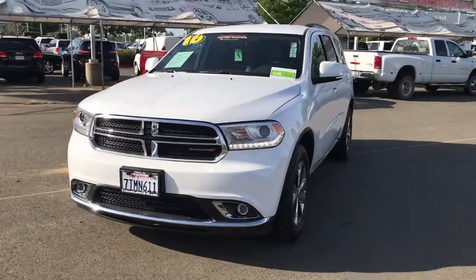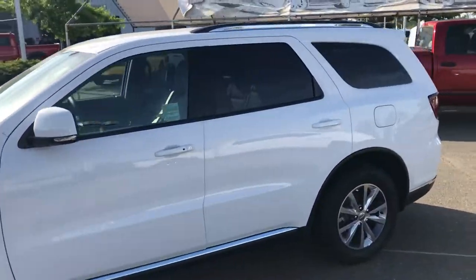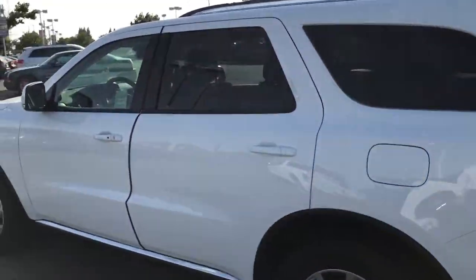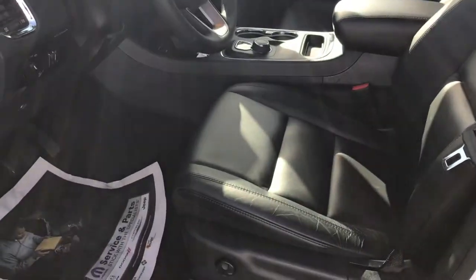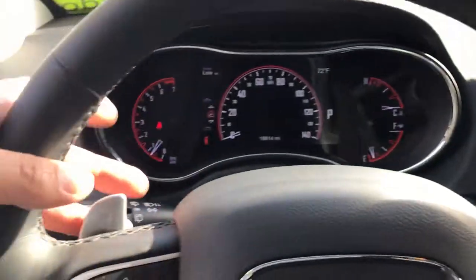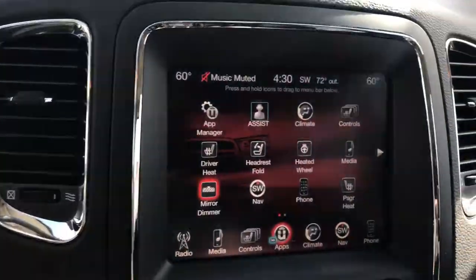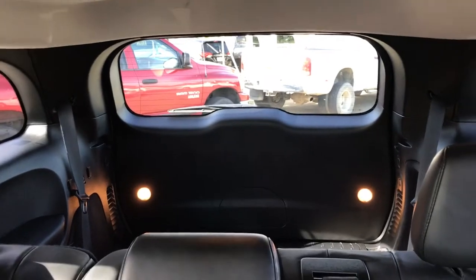Check out this 2016 Dodge Durango Limited — this is the limited edition, so it has a lot more equipment than the SXT, including chrome roof rails, leather seating with memory seats, power seat on the driver's side, paddle shifters, navigation, as well as all the apps to enjoy everything, including heated seats, heated steering wheel, rear air conditioning, and all three rows — that third row is put down.